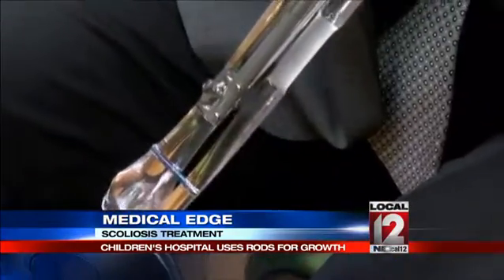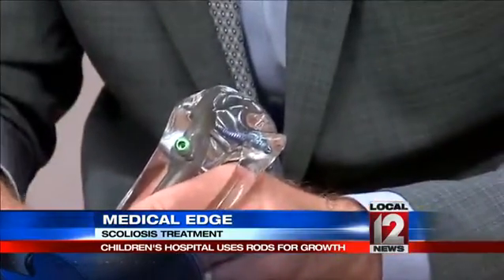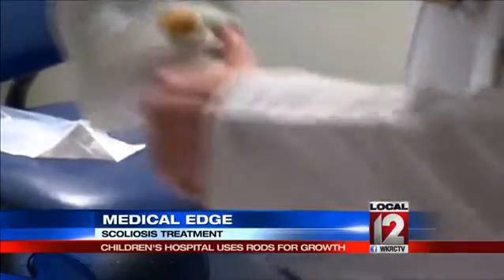Now a rod like this one you see here can be inserted into her spine instead. These rods are also used in limbs such as arms and legs to help them grow when they need it. It's something called a magic rod or a magnetic rod — a rod that has a magnet built into it. When we put the rod in, we can lengthen it just by putting a magnet on the skin. Here's a picture of that magnet that gets placed on the skin.